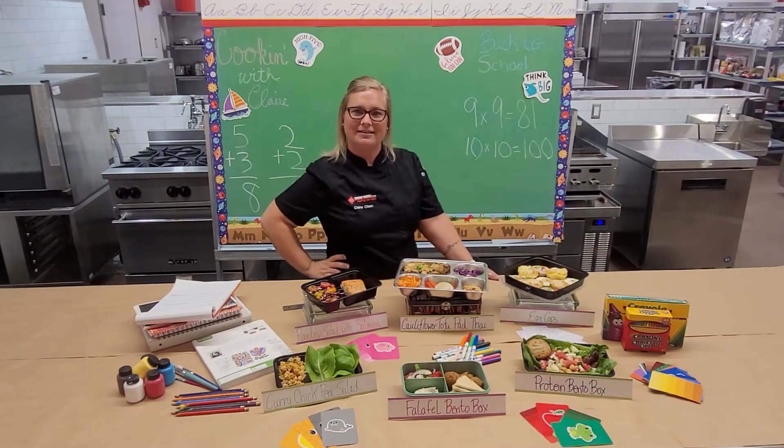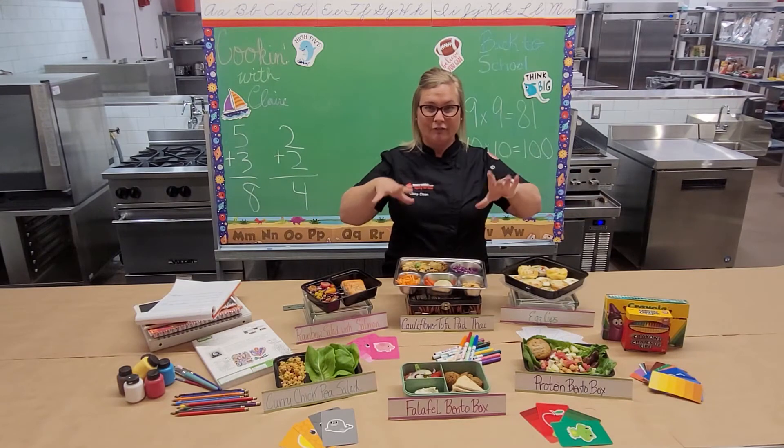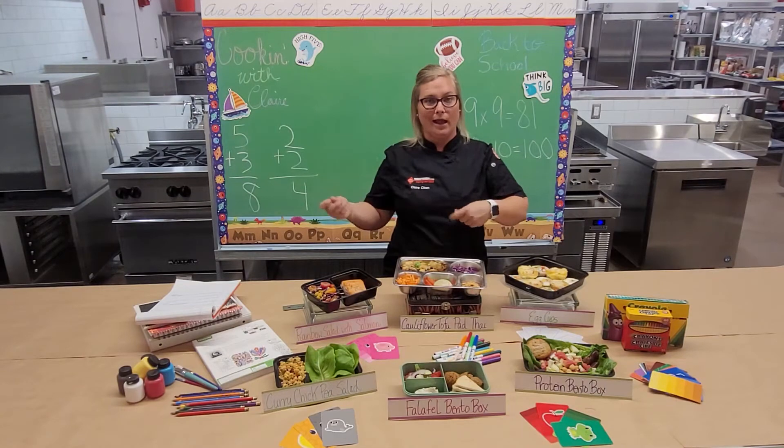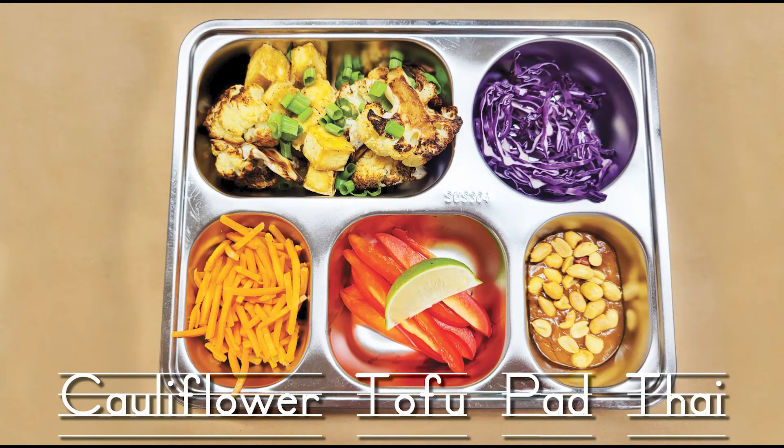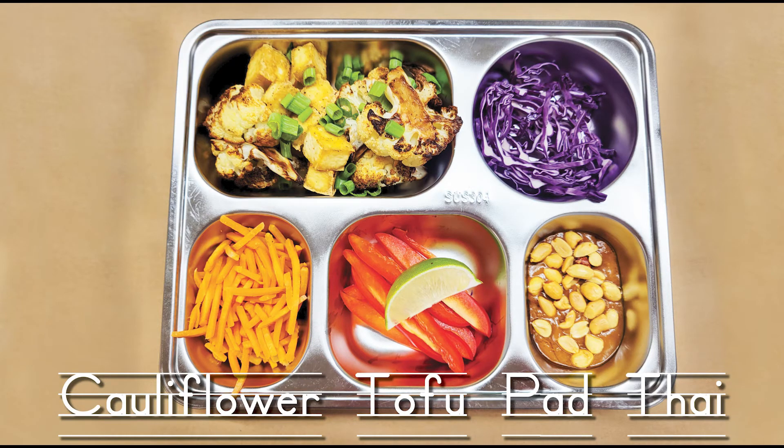Next up is my favorite container of all of them. I think bento boxes are really a lot of fun, especially for kids because you can put different things in different compartments and they can play with their food and try different things. In this particular bento box, I roasted some cauliflower — which is awesome by itself — and also added some roasted tofu. Depending on your preference, feel free to add chicken or shrimp instead. This is a pad thai bento box with carrots, peppers, and purple cabbage, and a Newlyweds Foods pad thai peanut sauce with fresh peanuts for extra crunch and great mouthfeel.